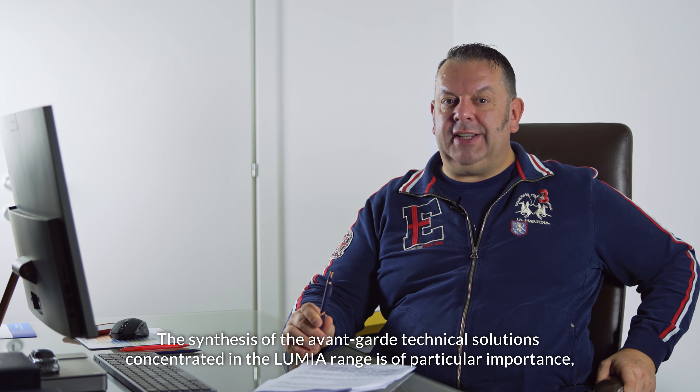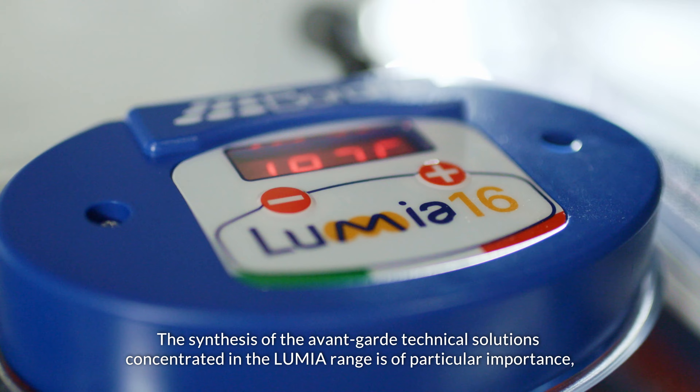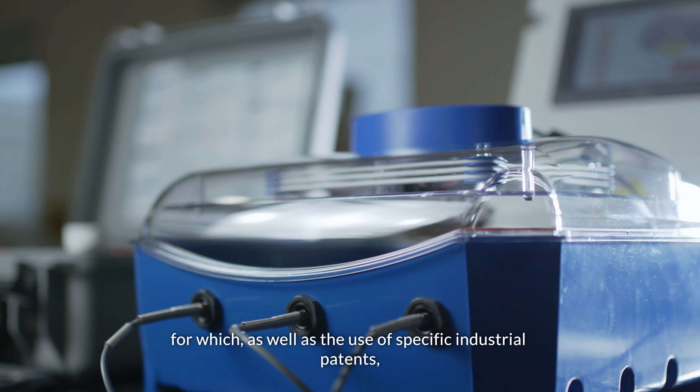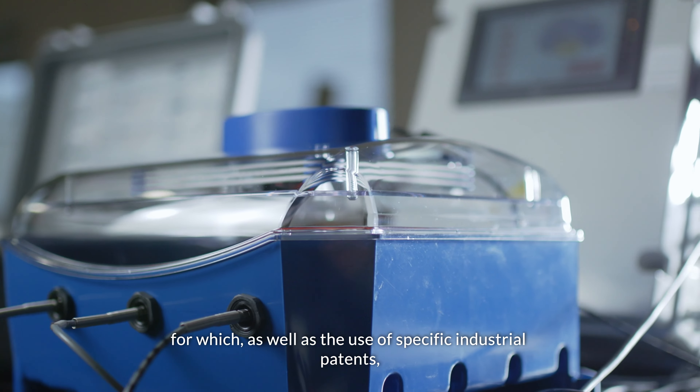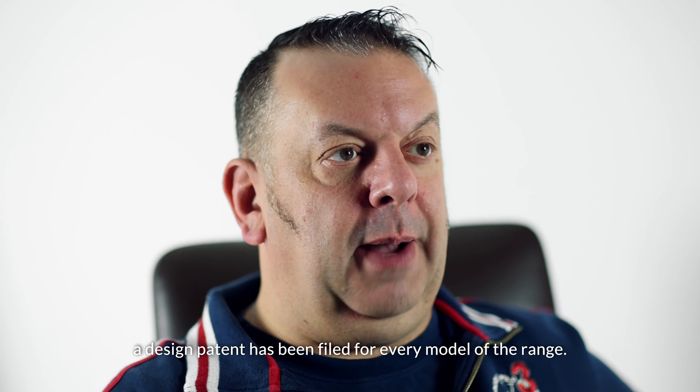The synthesis of the avant-garde technical solutions concentrated in the Lumia range is of particular importance, for which, as well as the use of specific industrial patents, a design patent has been filed for every model of the range.